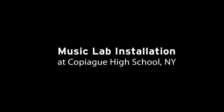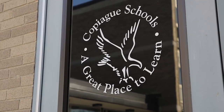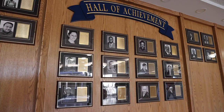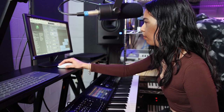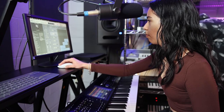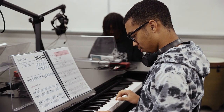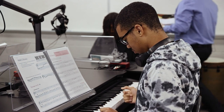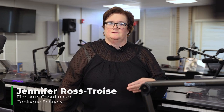I'm Jennifer Ross-Troyce, the Fine Arts Coordinator for the Copaig School District. We started considering the purchase and the creation of the Electronic Music Lab about four years ago, and in talking with students and looking at our program, what we really saw is that students had an interest in this 21st century learning, and this lab has not taken from the traditional music classes of chorus, band, and orchestra — it's enhanced it.